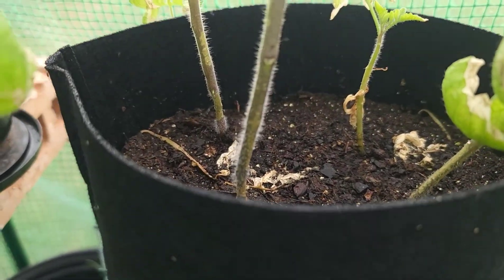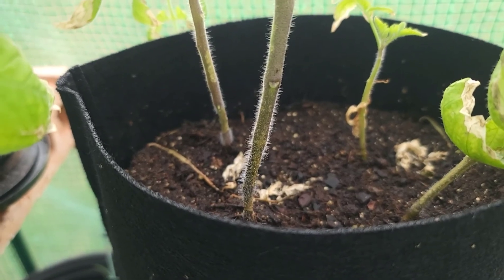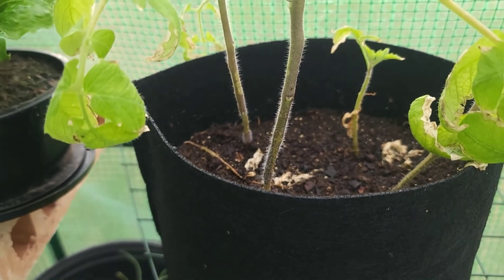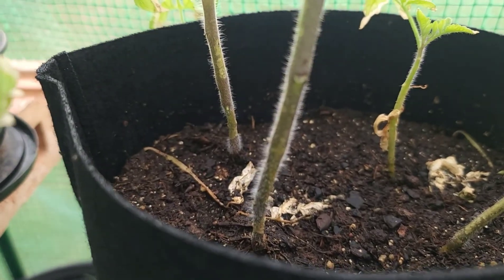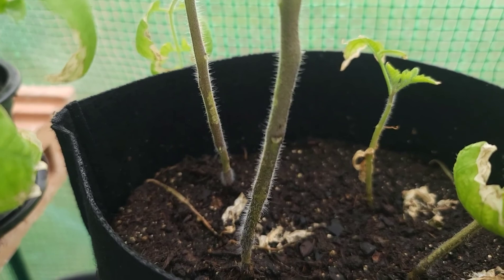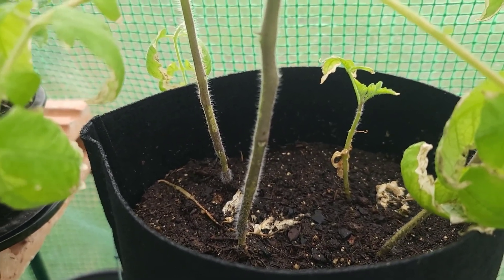I don't know if this tomato is doing well — it looks like it formed a harder body, not the soft body as before. There are also some flies all over the tomato bag. I have to do some research about it.